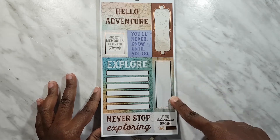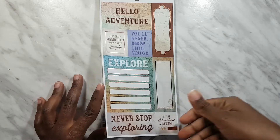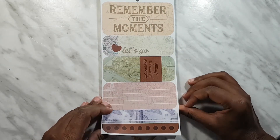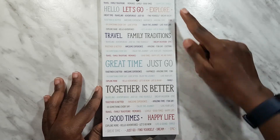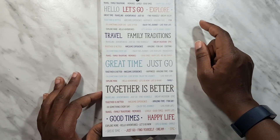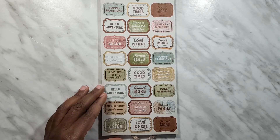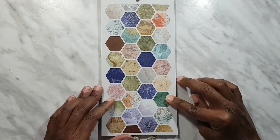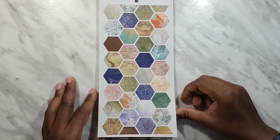Then we have these larger stickers with a background that seems to be maps. This one has rose gold foil. There are also larger ones, though those large ones aren't my favorites. We have clear stickers with lots of different words — 'Let's Go,' 'Explore,' 'Family,' 'Dream Vacation,' 'Fun Day.' And these funky ones are cut into a hexagon shape so you can use them to jazz up your spread.